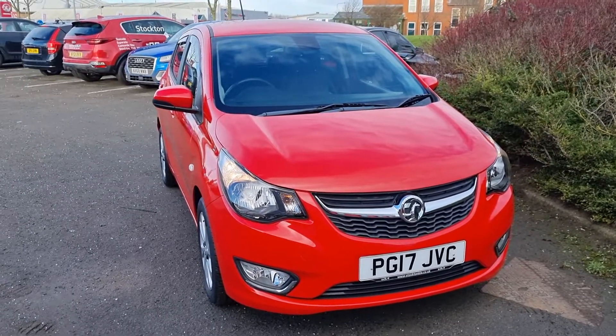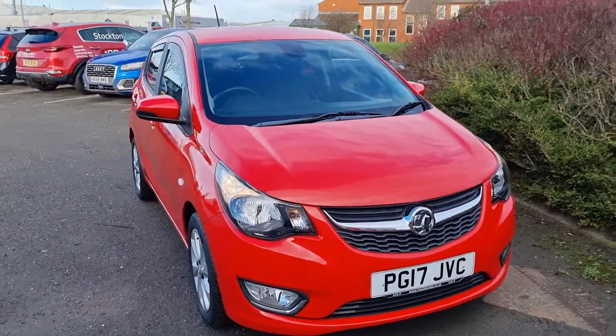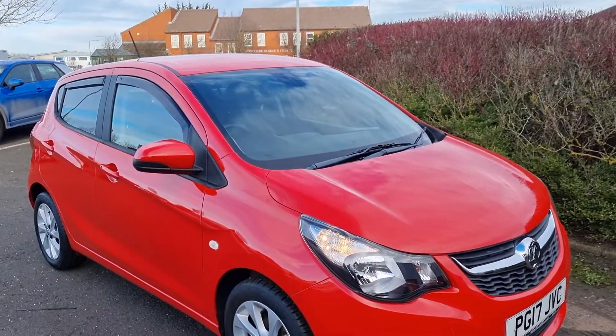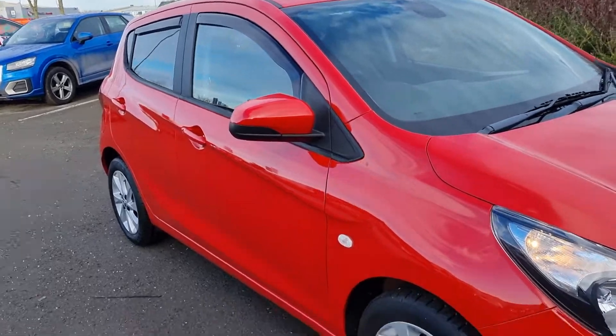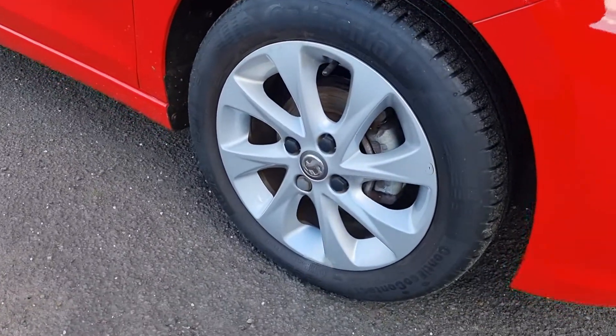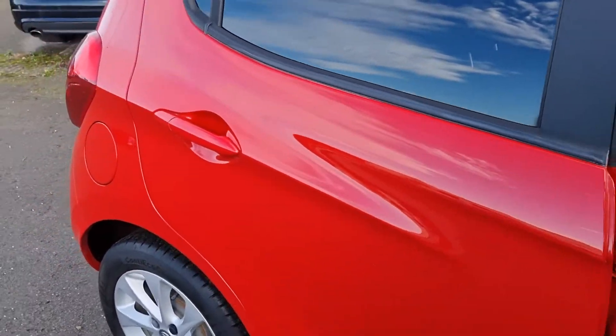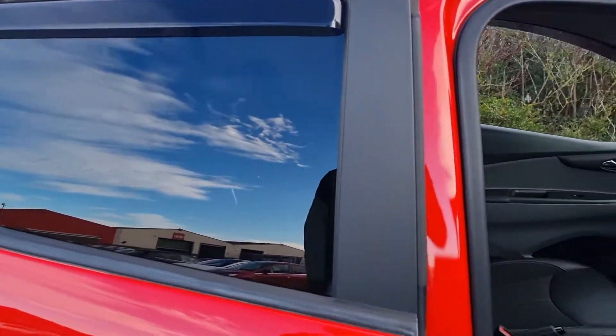Welcome to Stockton Kia. Here with our 2017 Vauxhall Viva — it's the 1 litre SL automatic model. Lovely spacious 5-door with a great spec level. It's got the lovely 15 inch alloy wheels, the color-coded molding, so your door handles and your mirrors. Got a bit of privacy glass to the rear there.